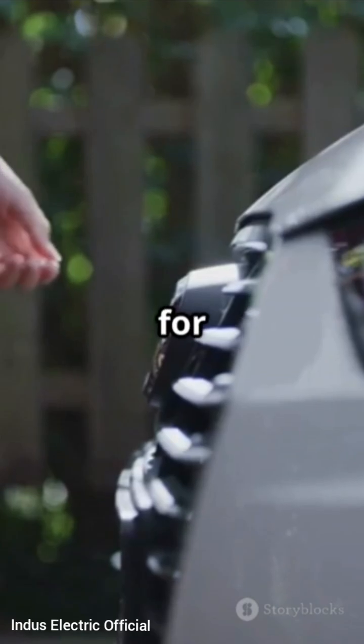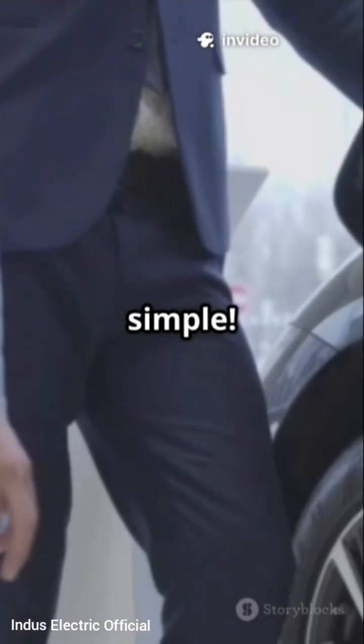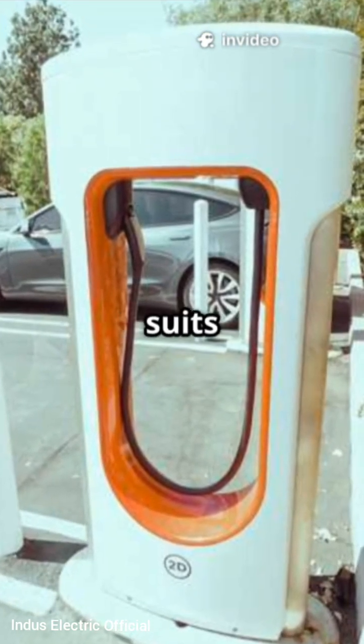So use AC for daily charging and DC when you are on the move and need a quick top-up. It is that simple. Now you know which charger suits your needs.